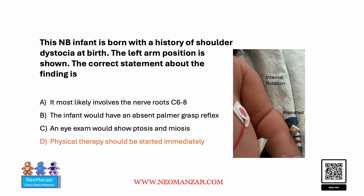Option A states the most likely nerves involved are C6, C7, and C8 — that is a wrong answer, because this is classical Erb's palsy with internal rotation and pronation of the forearm. Erb's palsy involves the upper roots, not the lower roots. Lower roots correspond to Klumpke's paralysis.